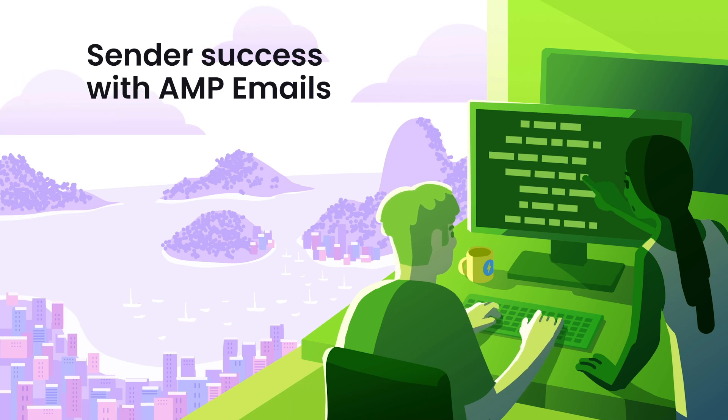Hi, my name is John, and in the previous talk, I walked you through the amazing progress that the AMP email format has seen over the past year. In this talk, I'm excited to hand over the virtual stage to four email senders who are seeing great success when they send AMP emails. With that, I'll pass it off to our first speaker, Jason, from Guru.